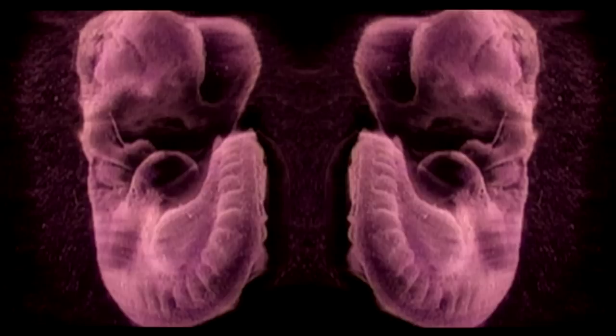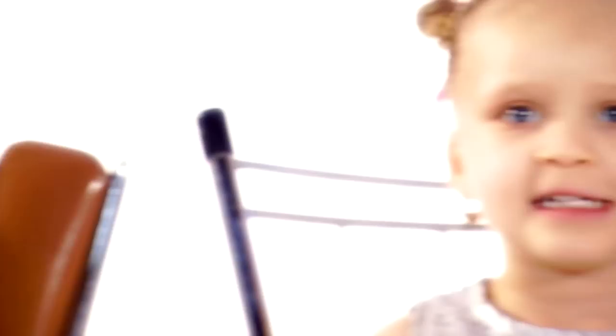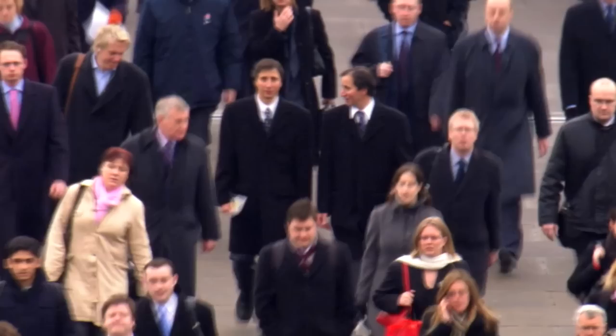Our twin embryos have approximately the same number of cells, the same DNA, and yet incredibly, they may already be different. And those differences will become deeper and more profound as they develop, shedding light on some of the deepest mysteries of human identity — is personality innate or learnt over time? Why do some of us succumb to disease while others remain immune? And what makes one person gay, another straight? The answers are not as simple as we once thought.